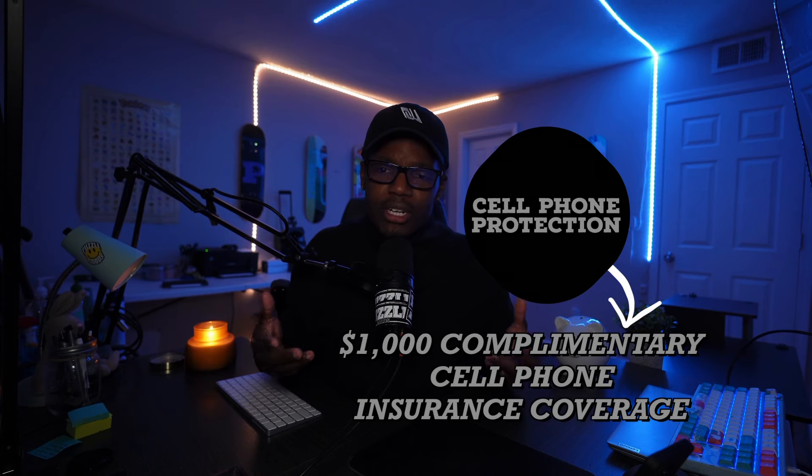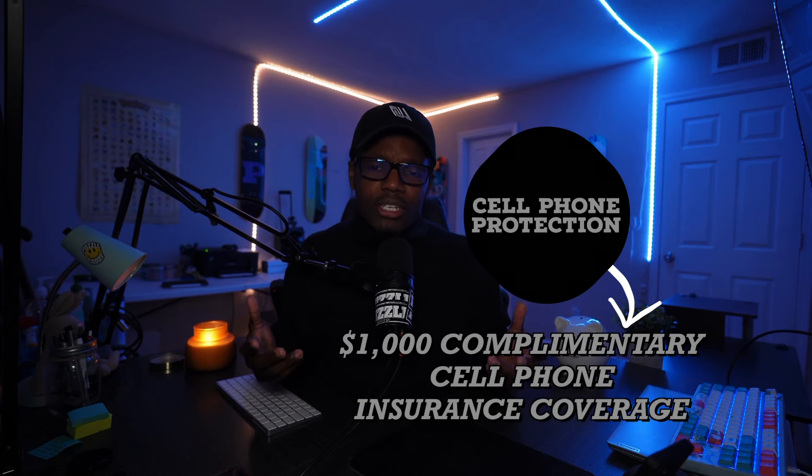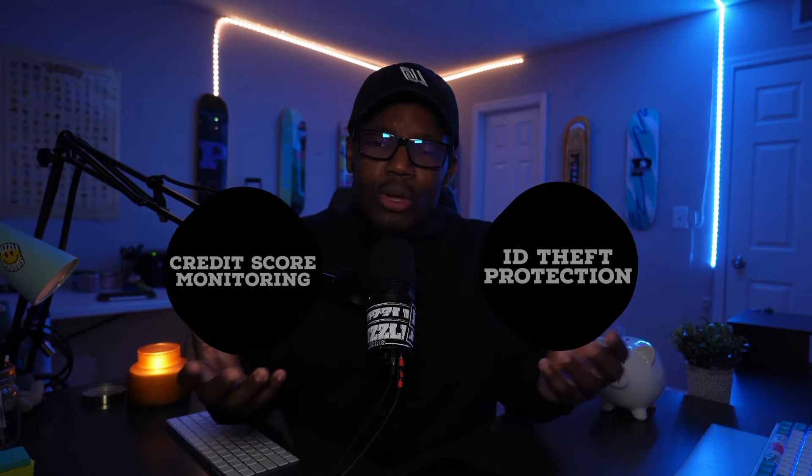The SoFi credit card offers so much more, like a thousand dollar complimentary cell phone insurance coverage and a lot more perks like that. If you do decide to get the SoFi credit card, make sure you use my link below to get an extra fifty dollars if you are approved.